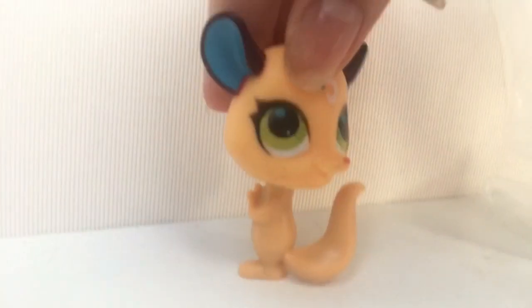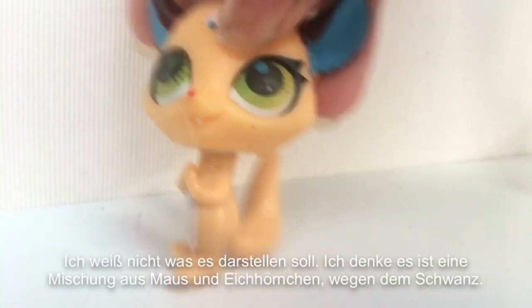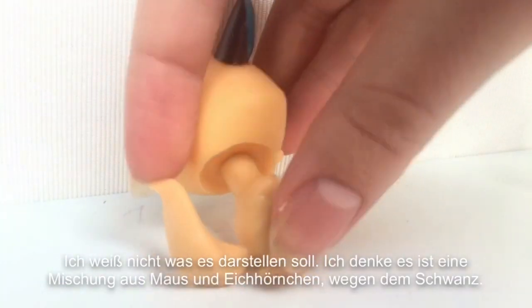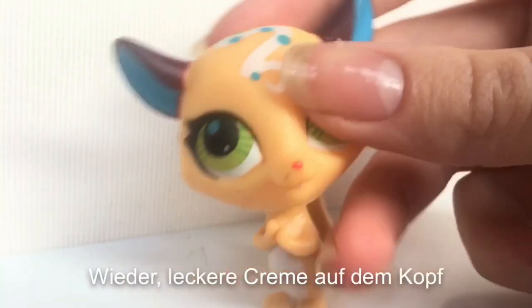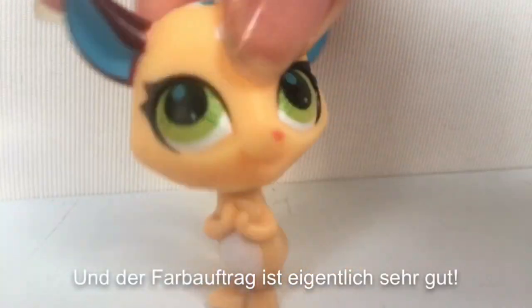The last one is this one. I don't know what it's supposed to be. I think it's a fusion of a mouse and a squirrel because of the tail. But yeah, again tasty cream on the top of the head. And the paint job is really good actually.